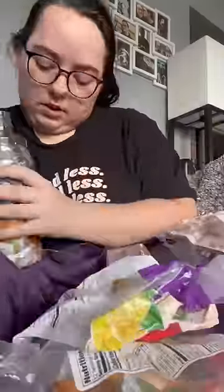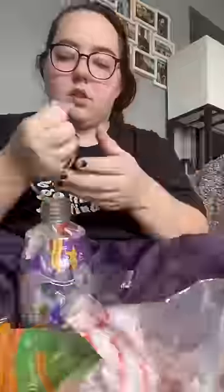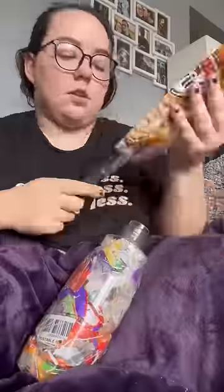Instead of letting all that plastic go to a landfill, I eco-brick it. I use an empty plastic bottle and put as much clean and dry plastic inside the bottle until they are dense enough to be like a brick. I'm saving my eco-bricks to build a raised garden bed and put some of this plastic waste to good use.